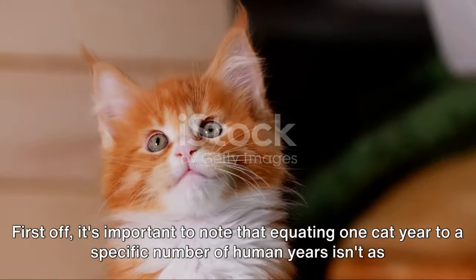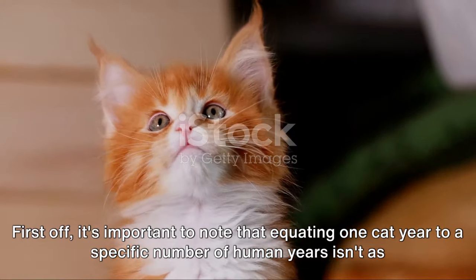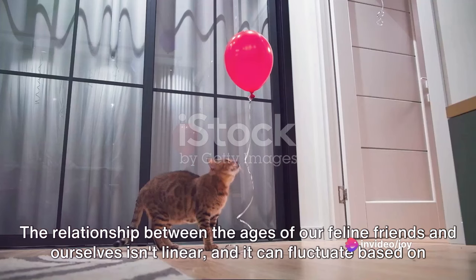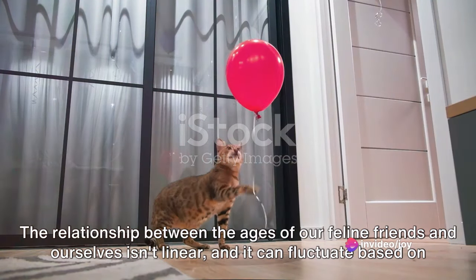First off, it's important to note that equating one cat year to a specific number of human years isn't as straightforward as it might seem. The relationship between the ages of our feline friends and ourselves isn't linear.